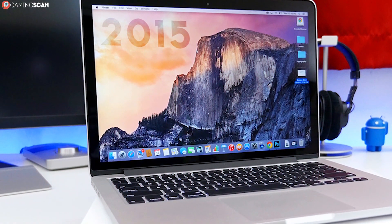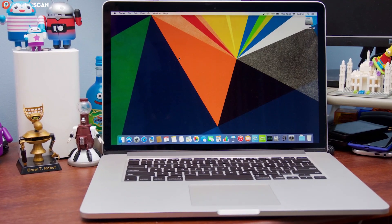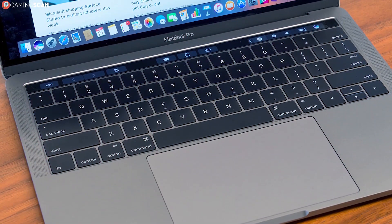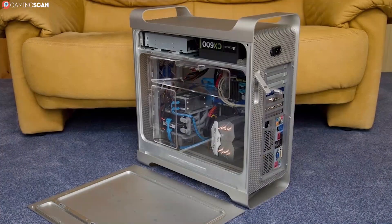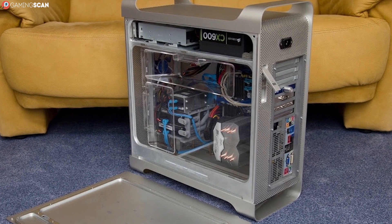We'll start by giving an overview of the different types of Macs available. We can divide them into two categories: the MacBooks, which are laptop Macs, and the regular desktop Macs. There are three types of MacBooks: the traditional MacBook, the more affordable MacBook Air, and the MacBook Pro. Desktop Macs come in the form of the Mac and the iMac.